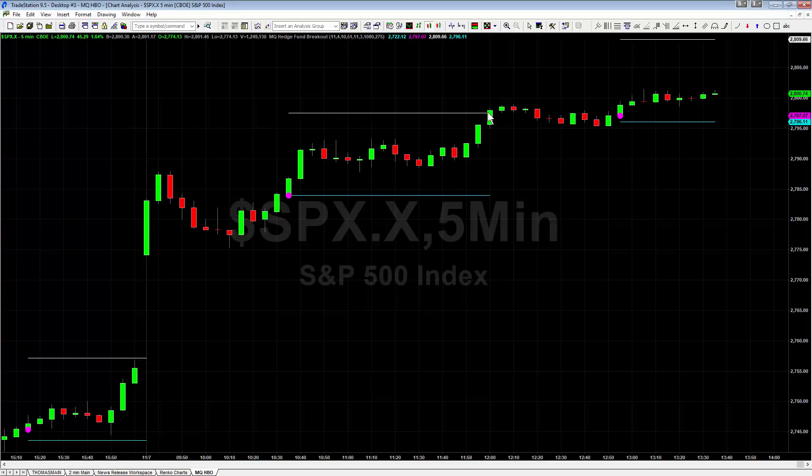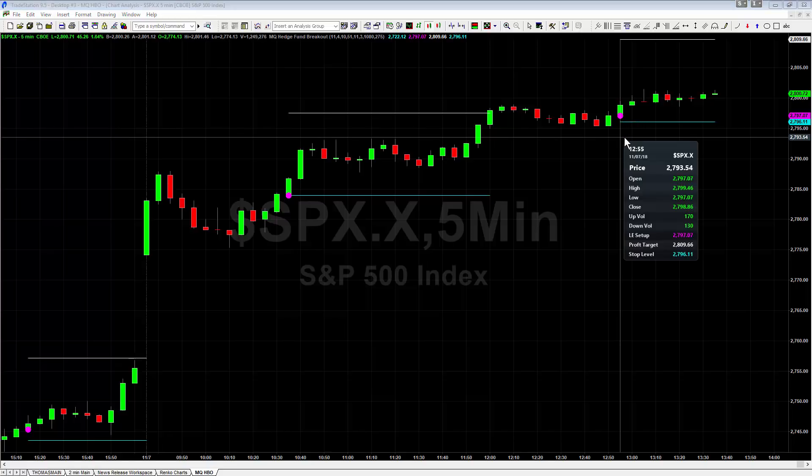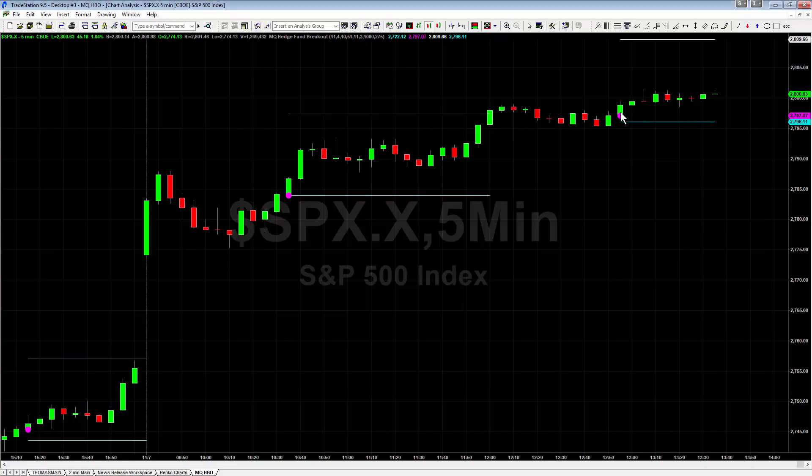Then again, we had another long entry later in the day at about 10:35 this morning, triggering a long breakout. It triggered, followed through very nicely, hit the target. And then it triggered another long entry here at about one o'clock — a little bit before one o'clock — that is still open and pending.